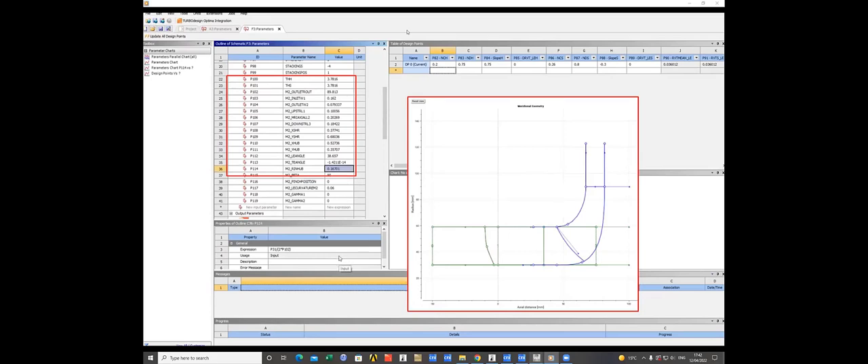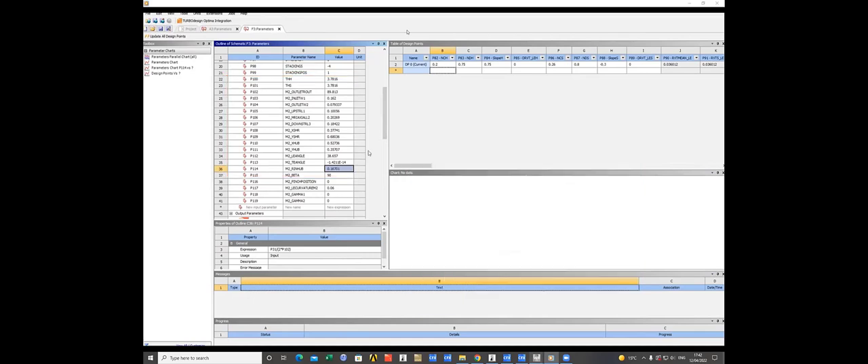We can also study the impact of meridional profile changes using a few simple parameters to parameterize the meridional shape. An important aspect when designing a stage is that when we change the dimension of one component, we want the other component to be compatible — no mismatch between the two. We can use expressions to link the dimensions of the two components: for example, if we change the hub radius the other will match automatically. Similarly, we can link the leading edge swirl velocity of the impeller to the trailing edge velocity of the inducer, so that varying one automatically adjusts the other, making it easy to study the head split between inducer and impeller.